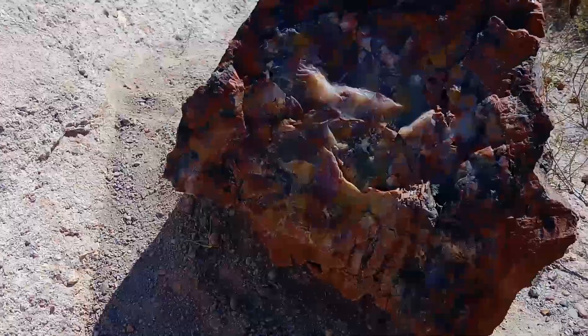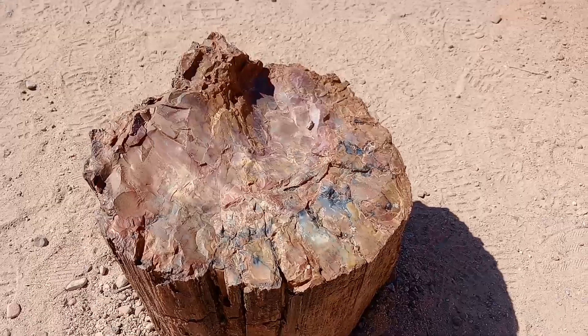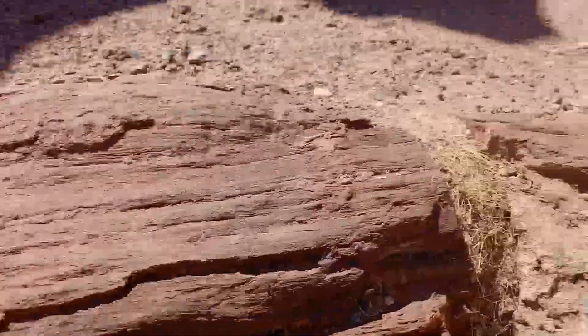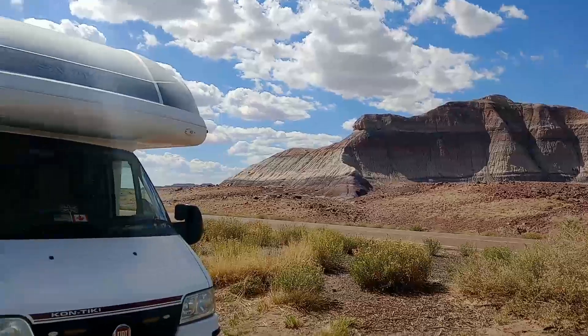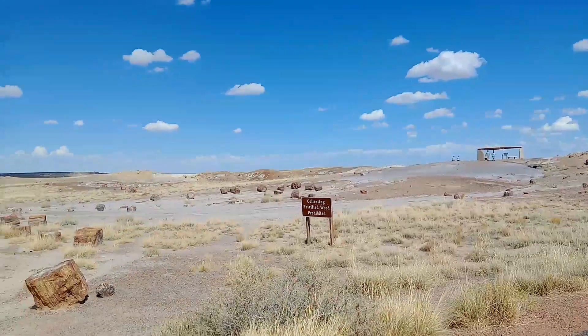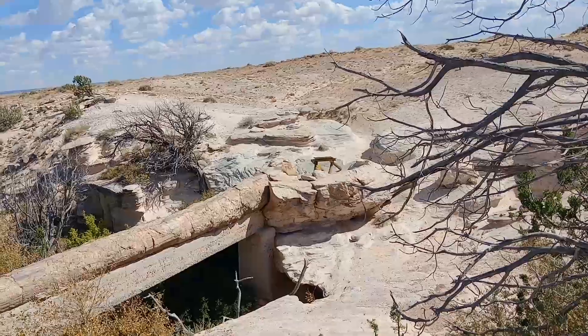You can see why it's called the Rainbow Area — look at the colours in that rock. They're all so unique and it's really hard to describe the colours we're seeing. It's hard to believe this is wood — it's rock solid. The Crystal Forest trail is just over a kilometre, and collecting petrified wood is obviously illegal. There's also a tree that fell over the water and created its own natural bridge — it's incredible.